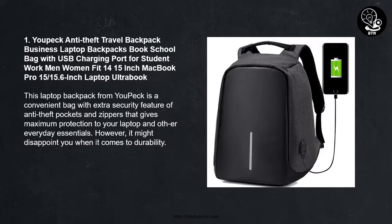Number 1: UPEG Anti-Theft Travel Backpack — Business Laptop Backpack with USB Charging Port for students, men, and women, fitting 14–15-inch MacBook Pro and 15–15.6-inch laptops. This laptop backpack from UPEG is a convenient bag with extra security features including anti-theft pockets and zippers that give maximum protection to your laptop and everyday essentials. However, it might disappoint you when it comes to durability.